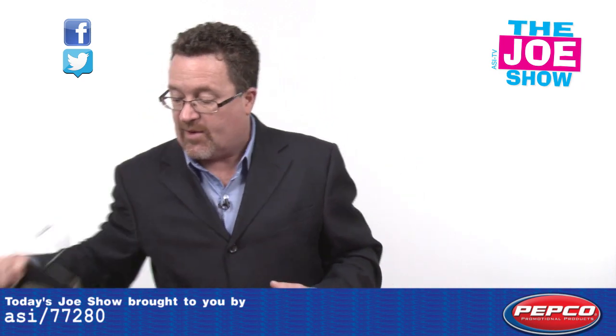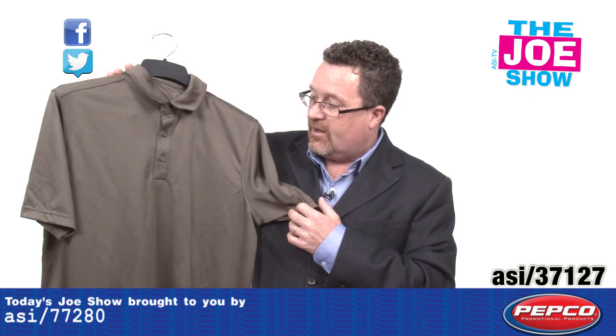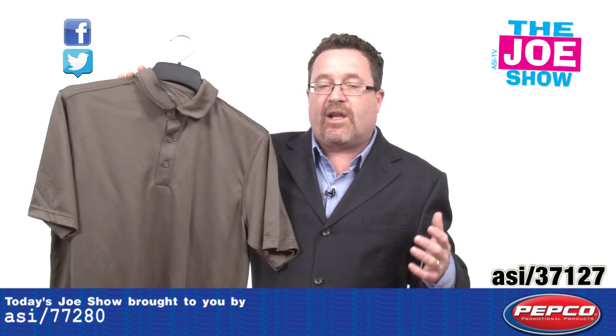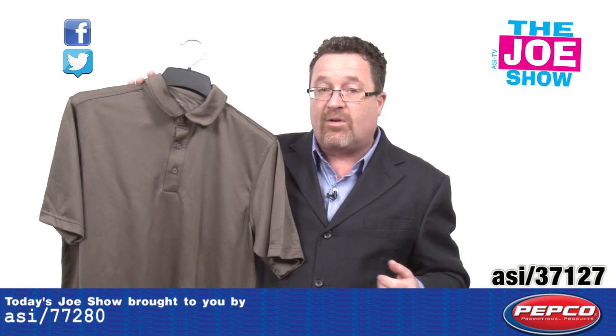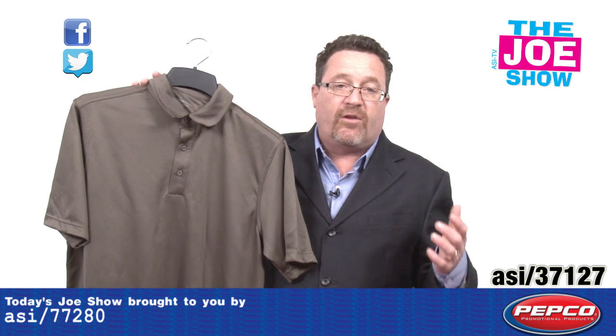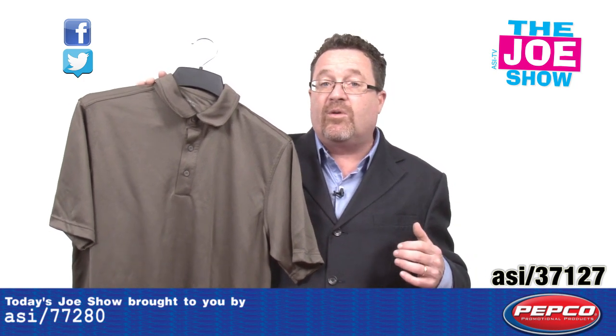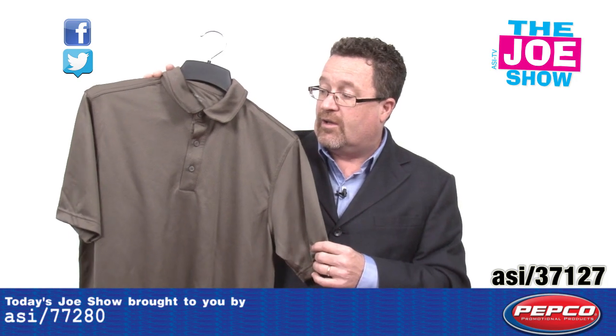Let's see this next product. We've got a great polo shirt here with nice styling. It's got a lot of high-tech properties to it — it's moisture-wicking, it's antimicrobial, it deodorizes, and it's very lightweight. If you have a trade show coming up or a staff that you want to put in the same type of shirt, this is a nice option.